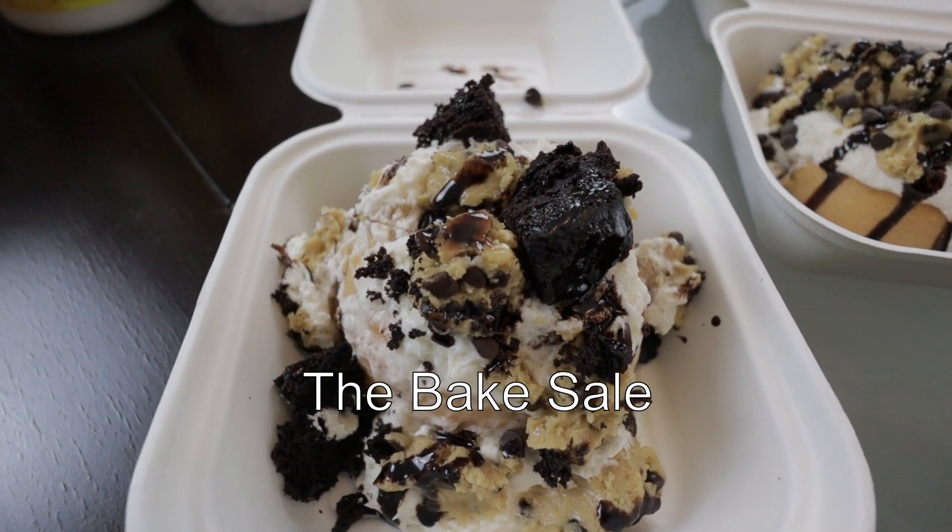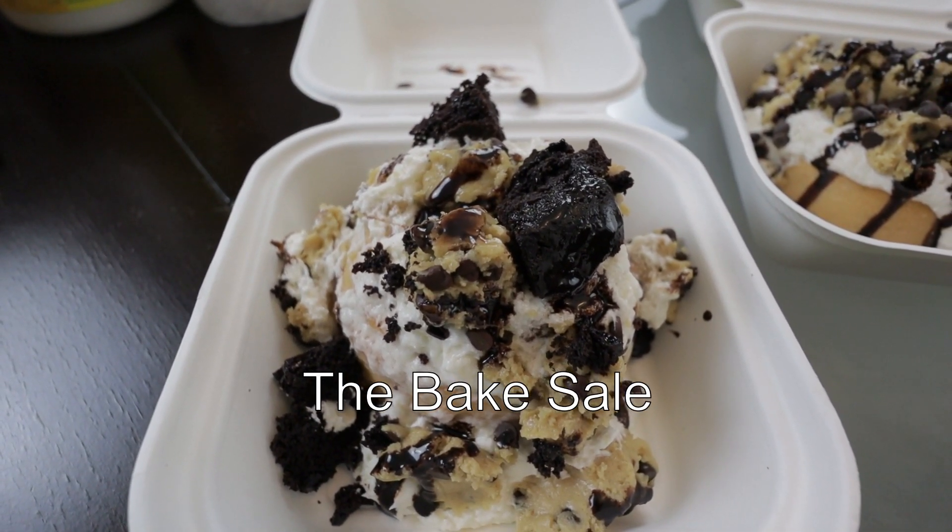I haven't been to Cinnabon in a long time. Cinnabon used to be my favorite — I'd always go there in the mall. But after going vegan, I would walk by and it smells so good and it was really sad. Now we have the Bake Sale bun.